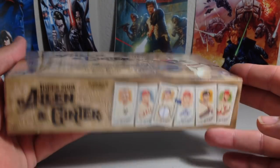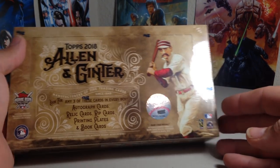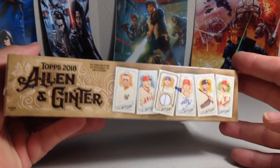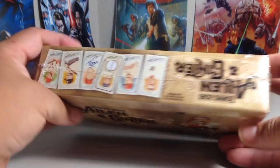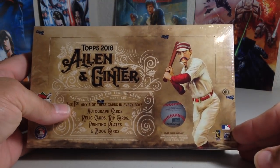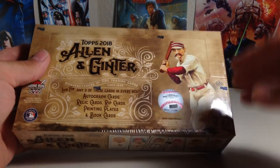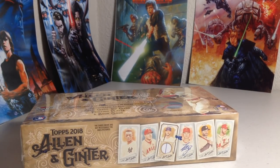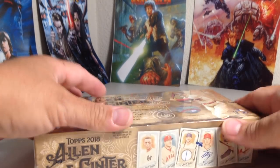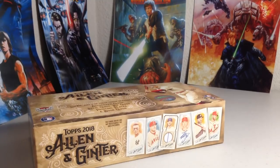This is a hobby box from the local hobby shop. They just got these in and I definitely had to pick up a couple because I'm waiting for my case to get here — it's taking forever. So I definitely wanted to open up some to take a look at the cards. You get three hits; look for any three of these: autograph cards, relic cards, rip cards, printing plates, and book cards. Hopefully we get something cool in this first box.